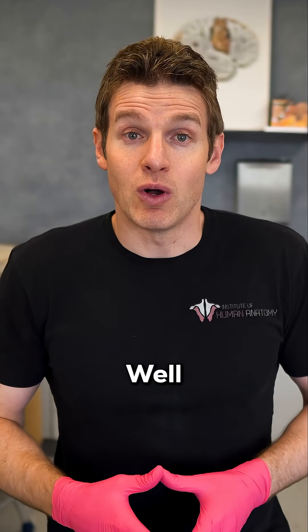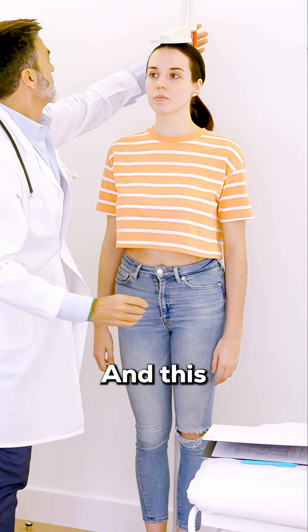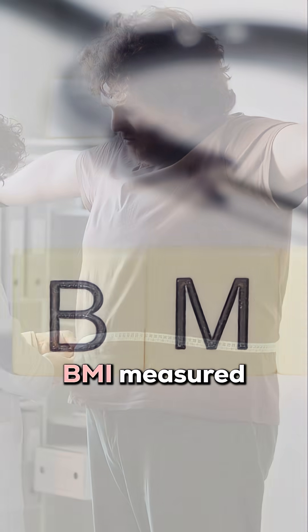What do I mean by health markers? Well, at the clinic where I see my patients, we offer biometric screening. This is where the patient can come in and get their height, weight, waist circumference, and their BMI measured.